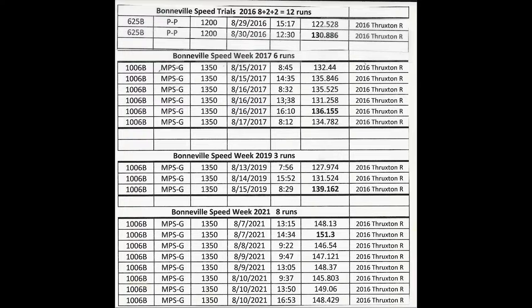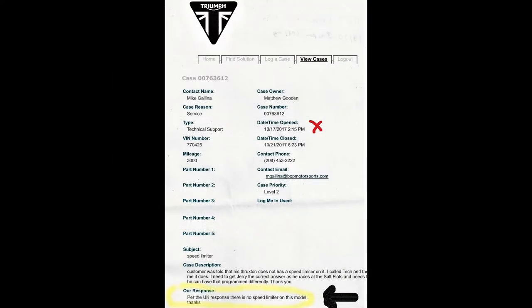In 2017, I went back and did six more runs, and we had a top speed of 136.55. The only change I made was to the gearing, because during 2016 I was hitting the red line in the gearing. I began to suspect something was going on because I kept getting to 6,500 RPM no matter what gearing I was using — it was like the throttle was closing.